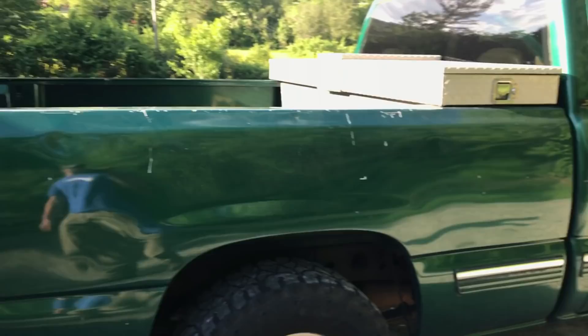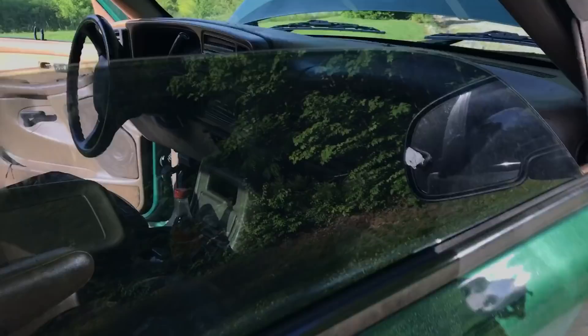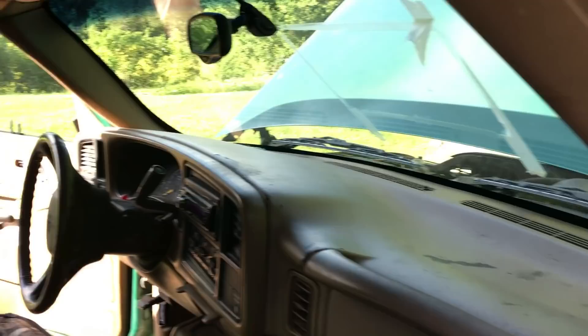It's got like 260,000 miles on it. Still runs good. The engine's super quiet on it. But it's just a basic work truck. Surprisingly there's no rust, but the interior's pretty beat up.